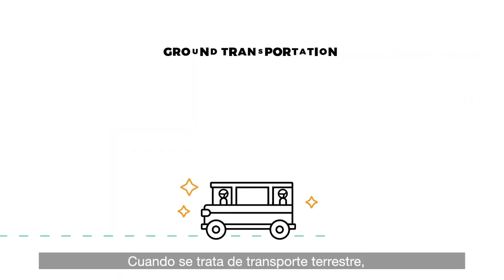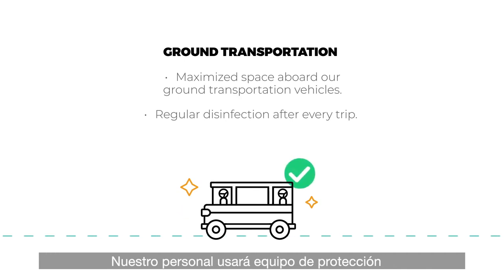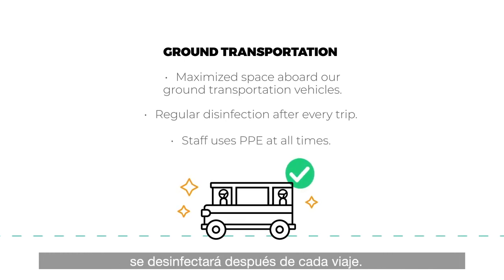When it comes to ground transportation, we've adapted our vehicles to maximize space for our passengers. Our team members use personal protective equipment at all times, and each vehicle is disinfected after every trip.